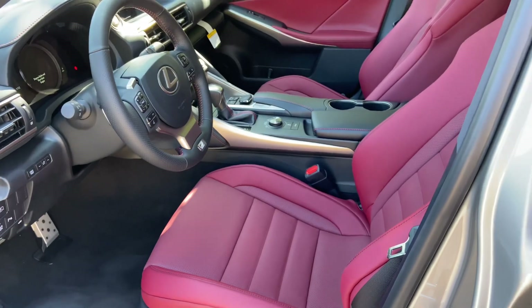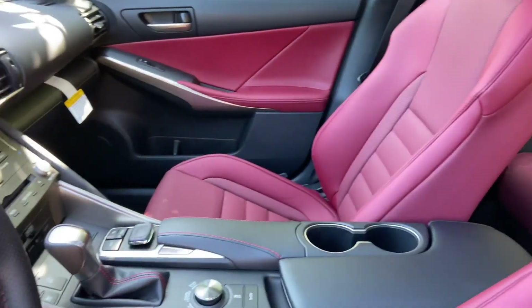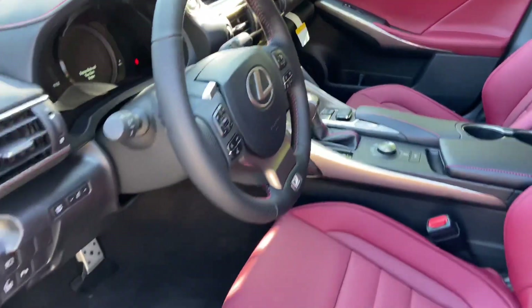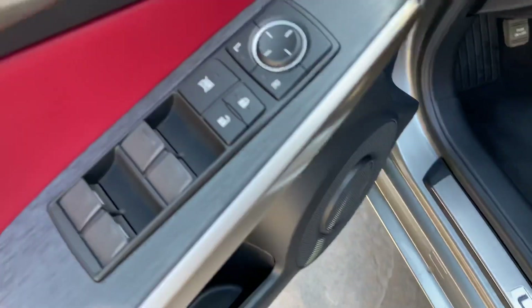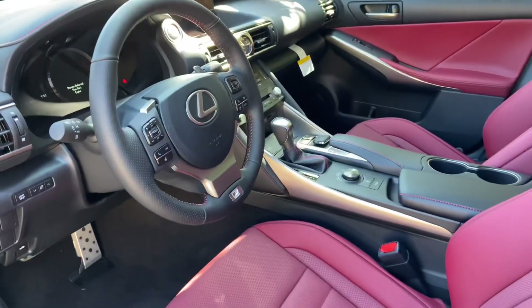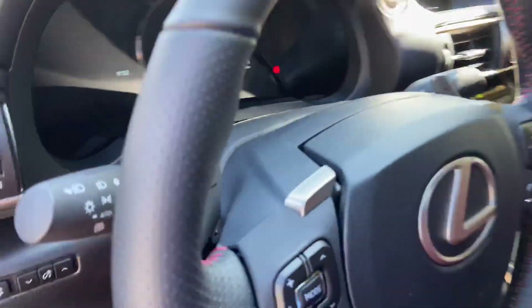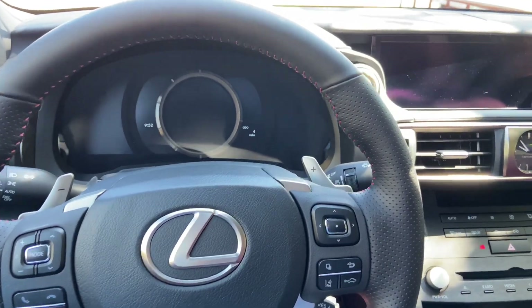This is the Rioja Red Nulux interior on the IS, with our F-Sport scuff plates and automatic locks and windows. Let's go ahead and start the vehicle.